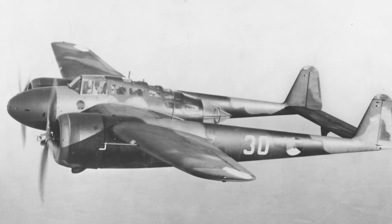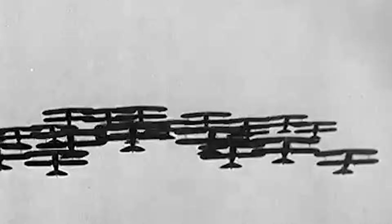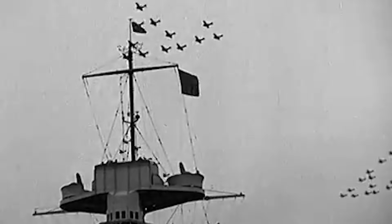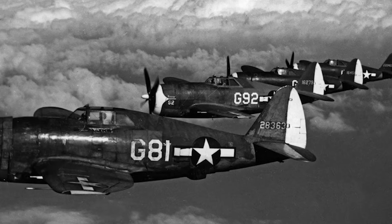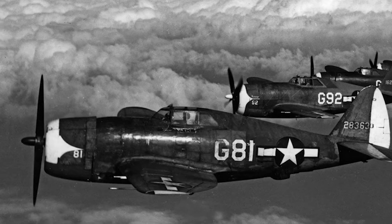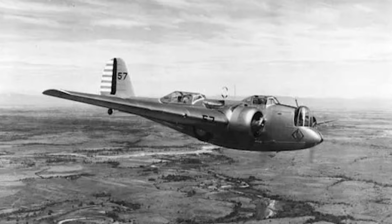Before World War II, aircraft design was advancing at an incredible pace. Engines were growing stronger, airframes lighter, and altitudes higher. But there was a bottleneck: the propeller. Most early planes used what's called a fixed-pitch propeller. The angle of the blades was set before takeoff — it couldn't change mid-flight. That meant a pilot had to choose: a propeller optimized for takeoff and climbing, or one for cruising at high speed. But never both.